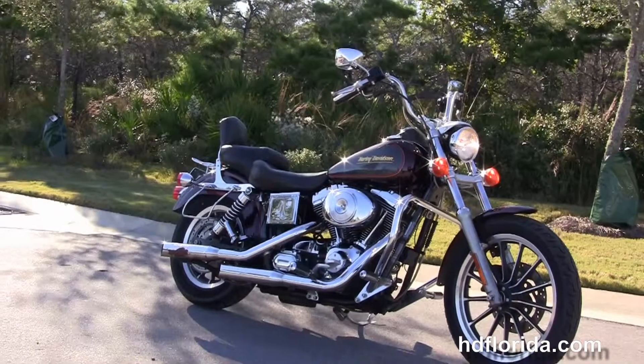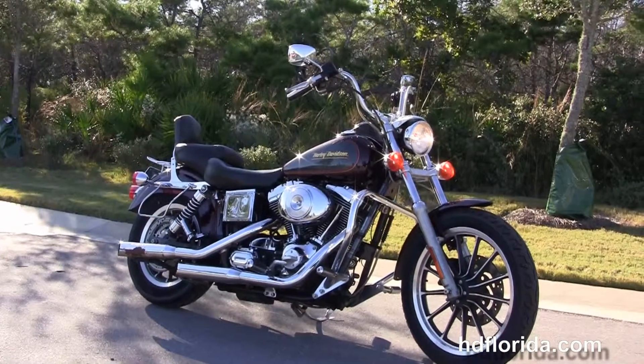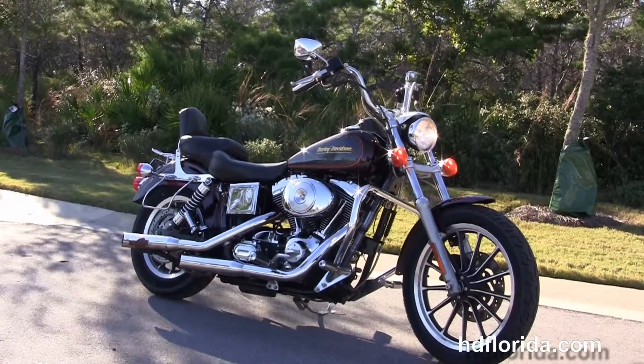We are rated number one in customer service and have over 1,200 new and previously enjoyed motorcycles for you to choose from, and we ship used bikes anywhere in the world.